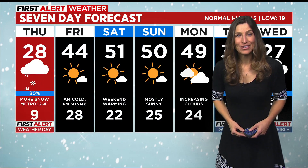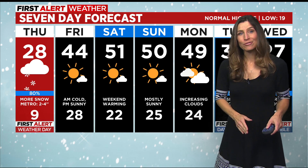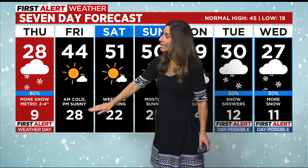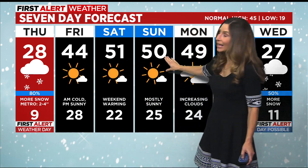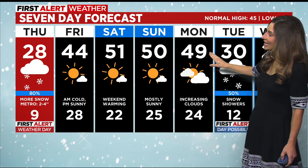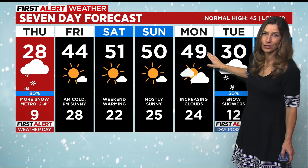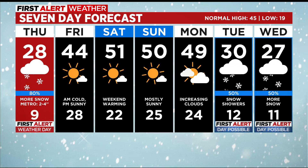Taking a look at your first alert 7-day forecast: 28 today for a high with snow through the afternoon hours, and we'll see 2 to 4 inches here in the Denver metro area. Overnight tonight 9 degrees, so tomorrow morning is going to be very chilly before the sun comes out. Tomorrow a high of 44. This weekend mild in the 50s with plenty of sunshine. Monday we'll see increasing clouds, 49 degrees, ahead of our next system which makes its way here Tuesday into Wednesday — that's when we have another first alert day possible, both Tuesday and Wednesday, for another round of snow.